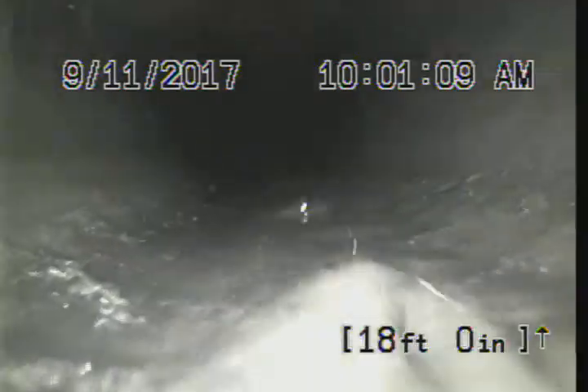Express Sewer and Drain, 270 Arches Road in El Dorado Hills, Arches Avenue, post-jetting inspection. 0 feet 0 inches — jetted the entire line. There's our vertical drop at 24 feet 7 inches, bottom of the bend.